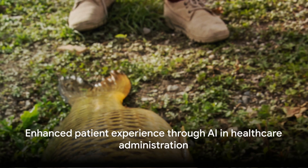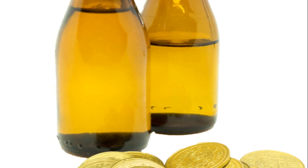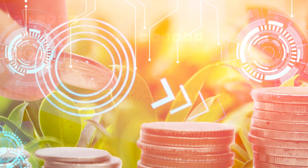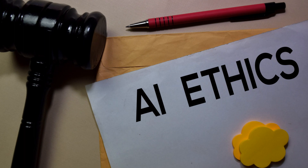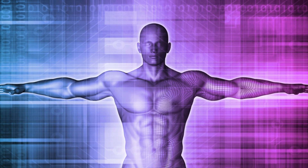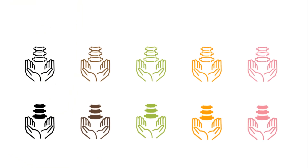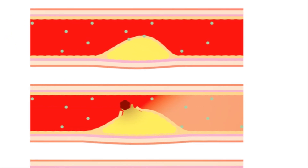Who wouldn't appreciate a more personalized, efficient, and hassle-free healthcare experience? In a nutshell, the impact of AI in healthcare administration is twofold. On one hand, it significantly reduces healthcare costs by automating administrative tasks, detecting fraud, and ensuring regulatory compliance. On the other hand, it notably improves patient experiences by freeing up healthcare professionals to focus on patient care, streamlining scheduling, and enhancing the quality of care through data analysis. In conclusion, AI is not just a promising tool for healthcare administration — it's a game-changer revolutionizing the way we deliver healthcare, with significant reductions in costs and notable improvements in patient experiences.